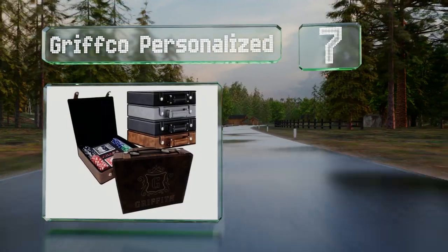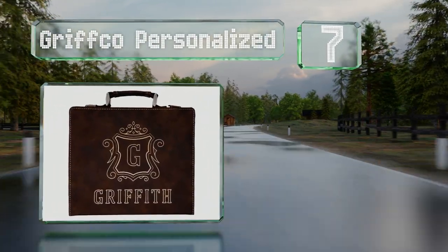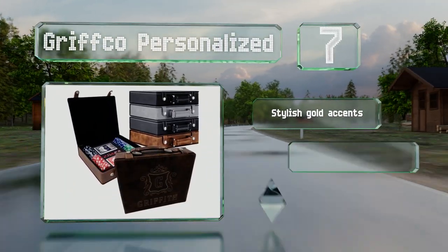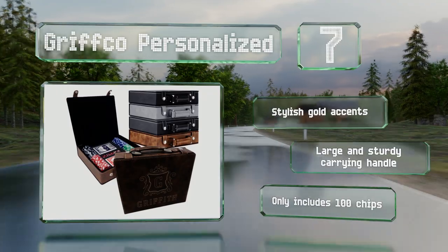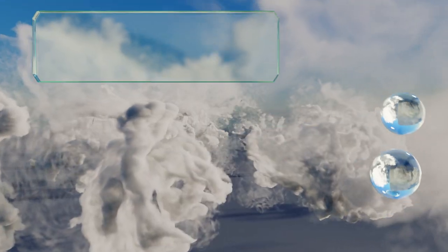At number seven, for the aficionado who has everything, the Grifco Personalized would make a fine gift. The rich brown leatherette case can be customized with the recipient's name and there are several handsome styles of engraving to choose from. It sports stylish gold accents and a large, sturdy carrying handle on the case, but you only get 100 chips.